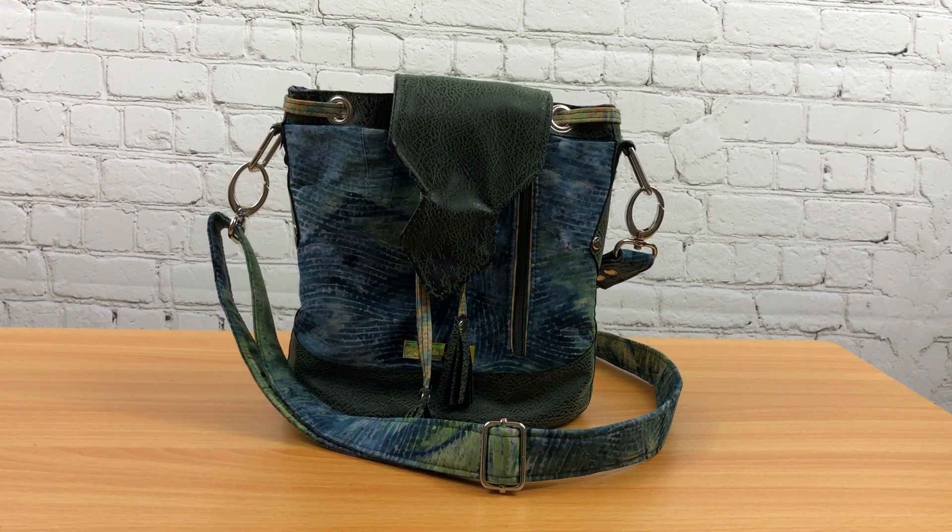This bag is called Fiona's Freeway. It is a design by Chris W. Designs and it's a really unique bag and a lot of fun actually.